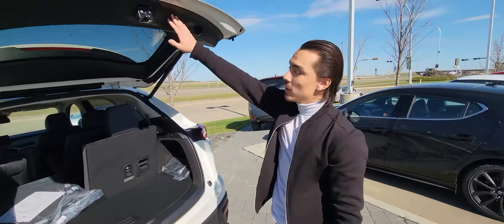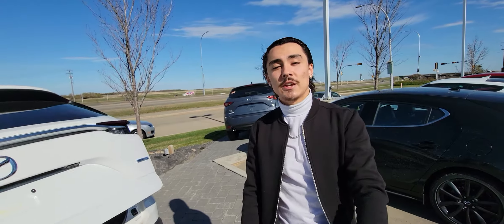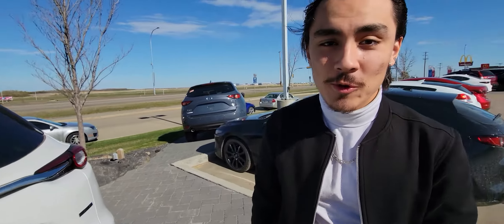Let me know if you want to come by sometime today or tomorrow to take this beauty out for a spin. I'd love to help you out. My number here is 780-986-9665. Have a great one — I look forward to hearing from you.